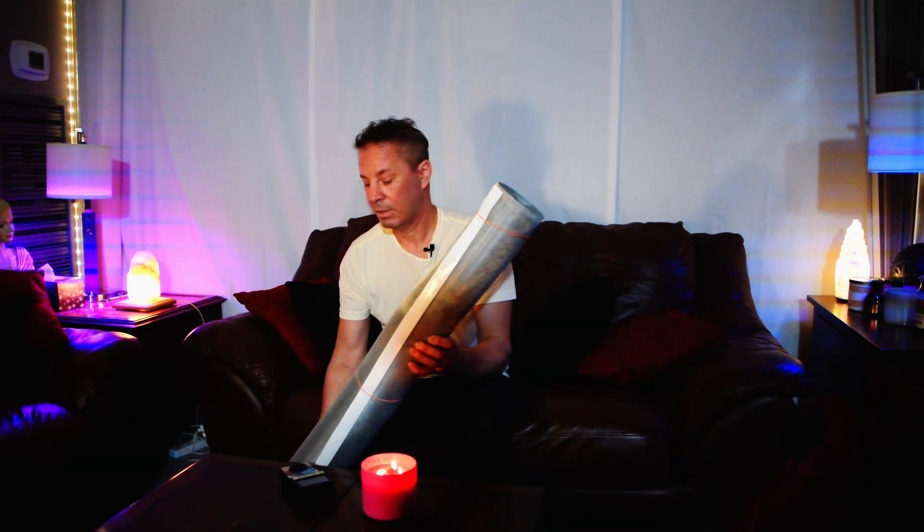For this video, the goal is basically to block EMFs — electromagnetic frequencies — from cellular, Wi-Fi, and all that kind of stuff. So what I did is I picked up this Trifield meter, the Trifield TF2. That's what it looks like. I also picked up this aluminum screen from Lowe's — I got a huge one, 48 inches by 100 feet, so it's a lot.